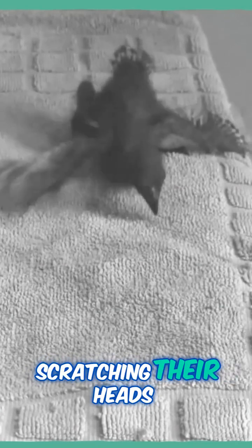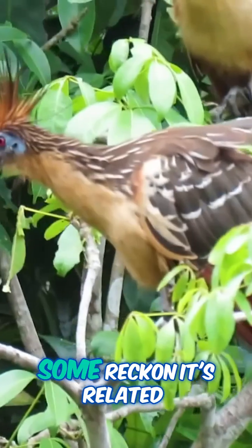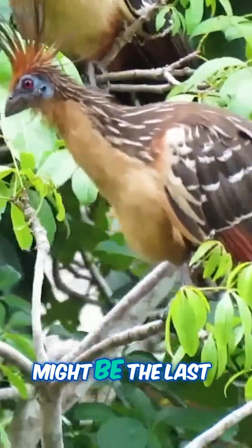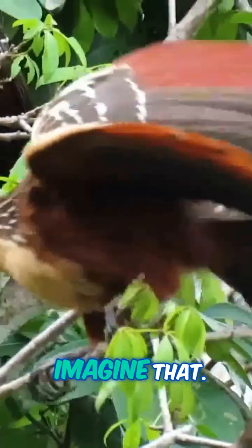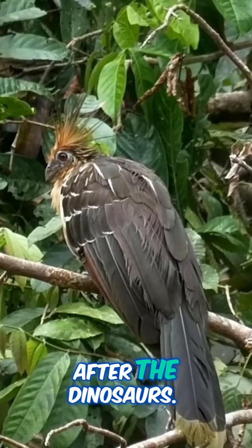Scientists are still scratching their heads over where this oddball fits on the bird family tree. Some reckon it's related to cranes; others say plovers. But there's a wild theory that the Hoatzin might be the last survivor of a line that split off from other birds about 64 million years ago. Imagine that — this bird's family tree might go all the way back to the days just after the dinosaurs.